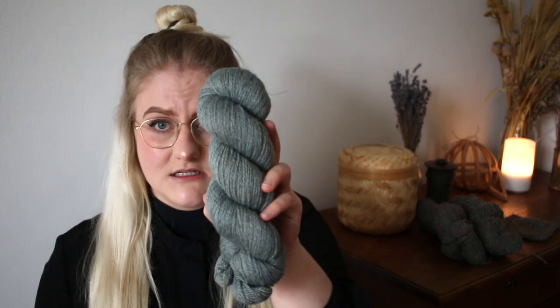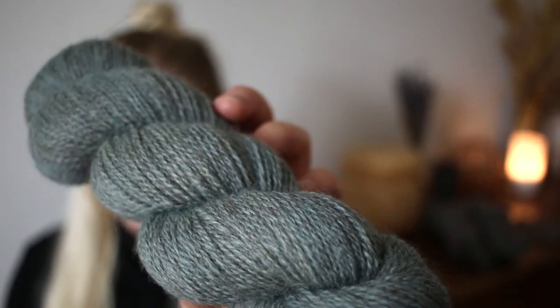We'll move on to the colorways available on the BFL Masham 4-ply, which is the fingering weight edition of the BFL Masham DK — 400 meters per 100 grams. It's the same heathered dark gray-brown base, so it has the heathered effect as well. Let's jump right into showing the colorways.